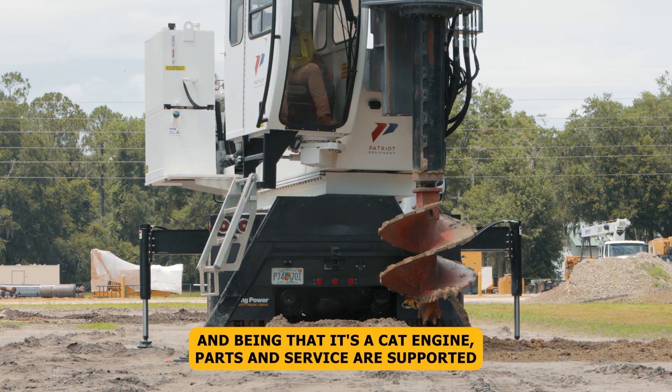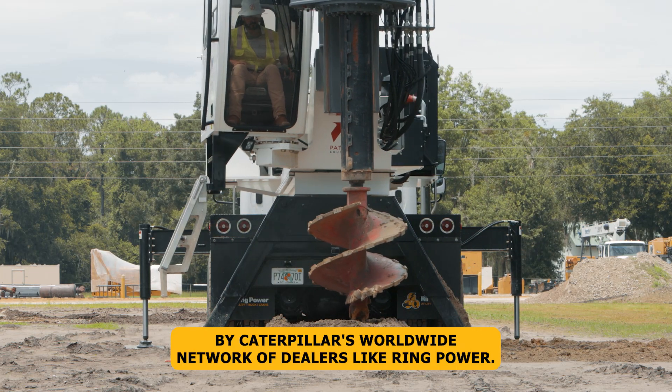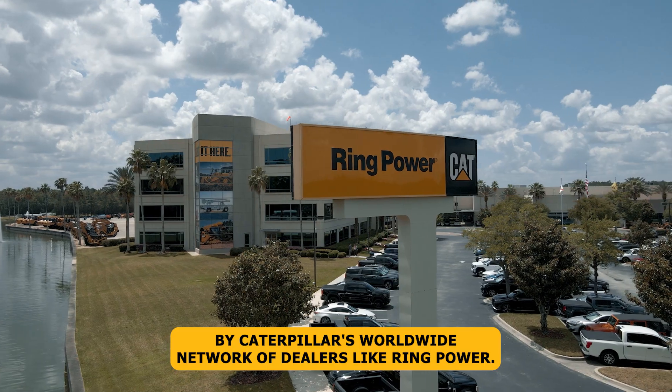And being that it's a CAT engine, parts and service are supported by Caterpillar's worldwide network of dealers like Ring Power.